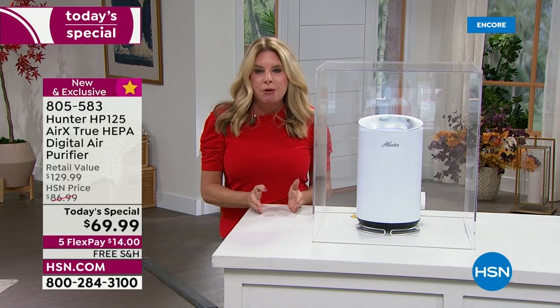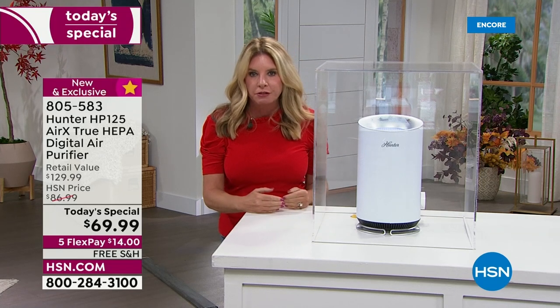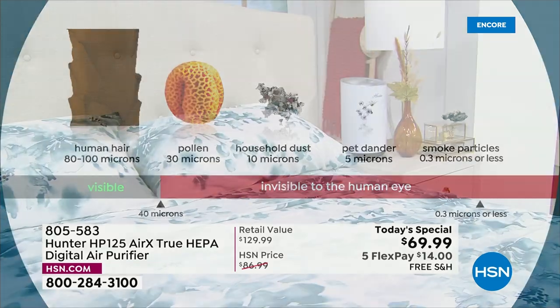Look at all the different things it clears from the air — all levels of filtration. If pollen makes your eyes water, dust makes your nose run, pet dander makes your throat tickle, smoke particles drive you insane, or you're sick of picking up human hair — these are the things a true HEPA filter pulls out of the air at 99.97%.